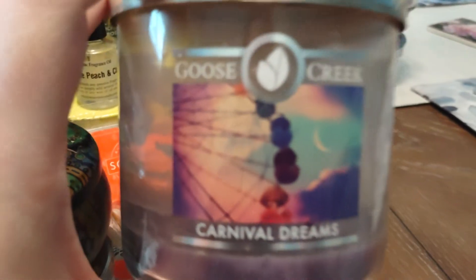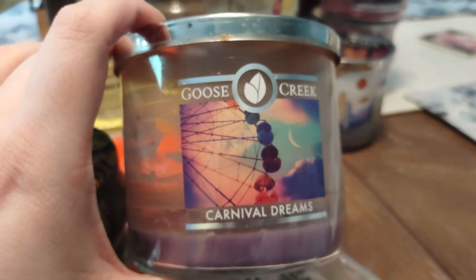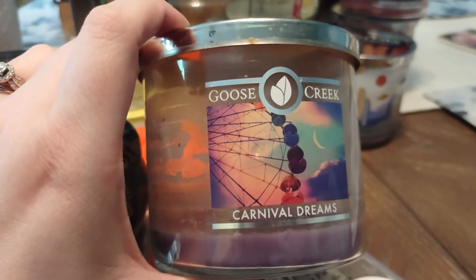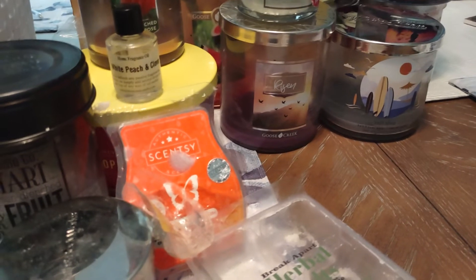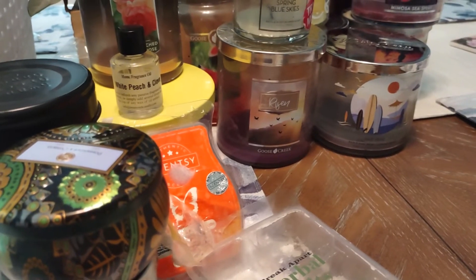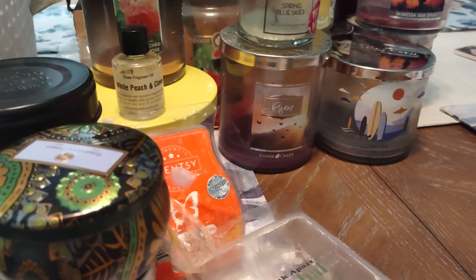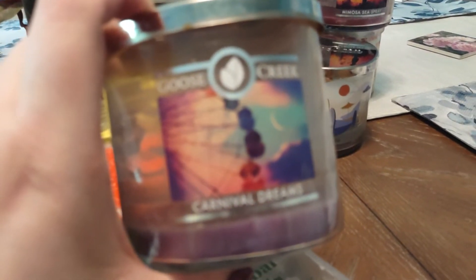Another big one here — this is Carnival Dreams by Goose Creek, and I burned this one in the kitchen. I guess I was on quite a bit of a Goose Creek adventure this month. And the crazy thing is I have two Goose Creek candles burning right now for fall. Honestly, the scent description isn't sticking in my head — clearly it wasn't that memorable. Right now it smells really sudsy, so unfortunately I can't give you a good review on Carnival Dreams because it just really wasn't memorable to me. I am glad it's gone.